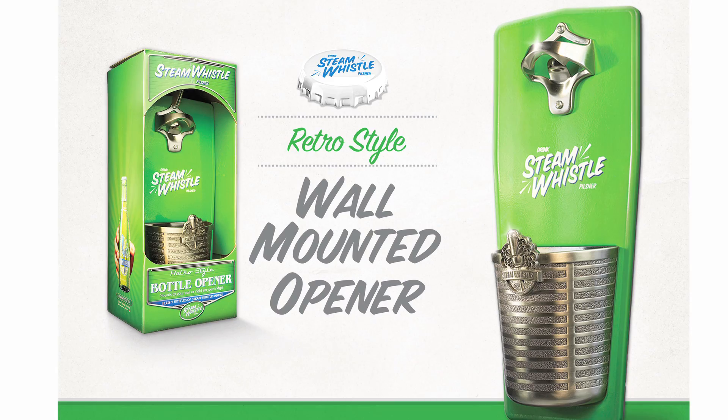We're really proud of some of the packages that we've designed in conjunction with PTI. Our wall-mounted opener gift pack won a PAC design award, and the SteamWhistle 12-pack was also awarded one of Canada's greatest inventions.